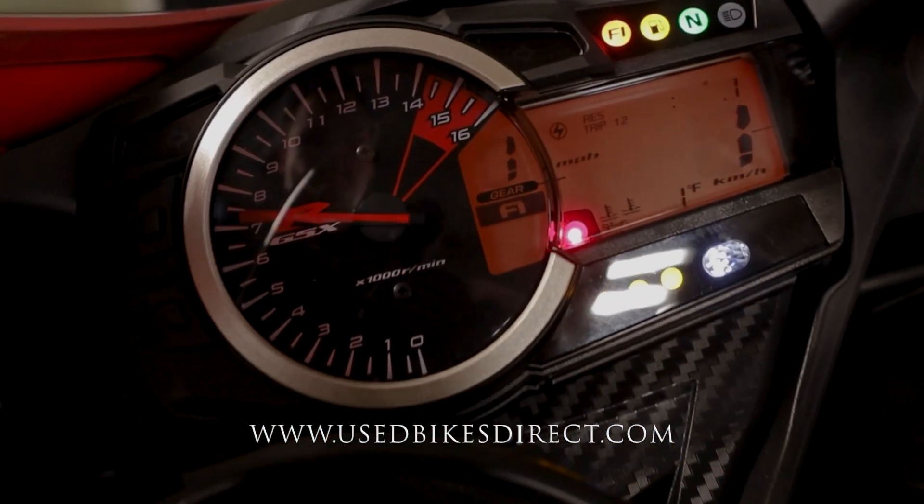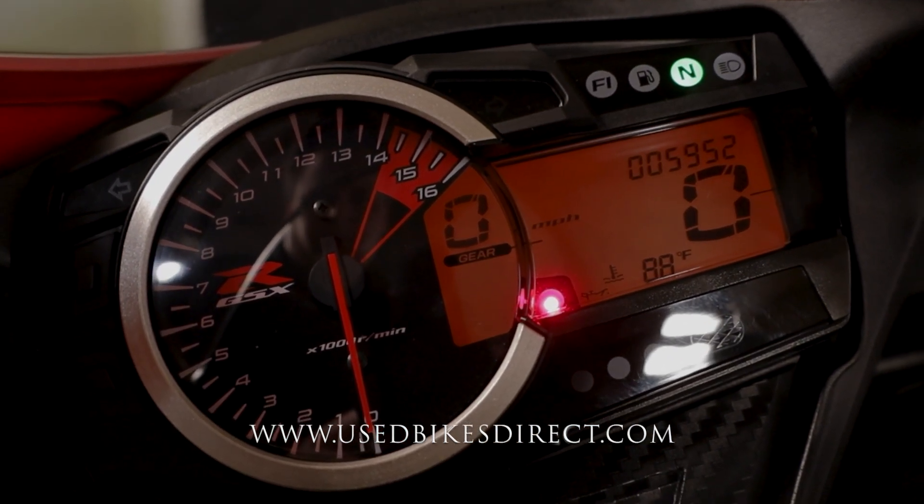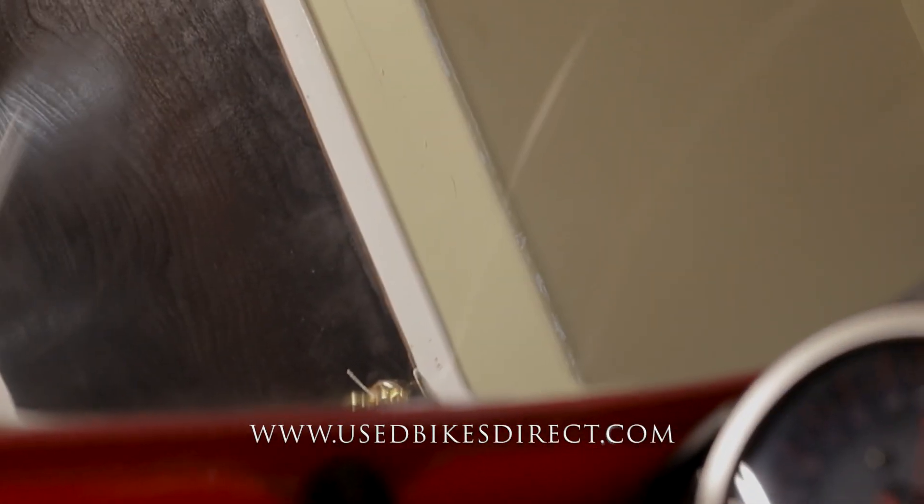Flipping on the key, the combo display comes to life — analog for the tach, digital for everything else. What we'll want to see is the odometer dominating the upper right-hand corner: 5,952. Let's fire it up and listen to how she sounds.